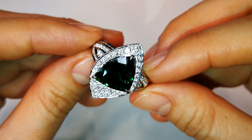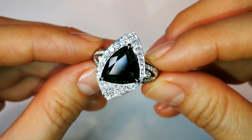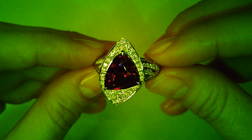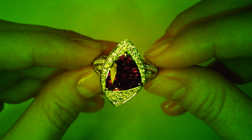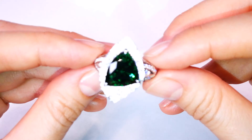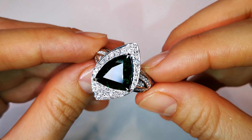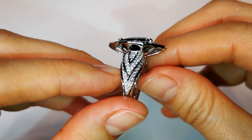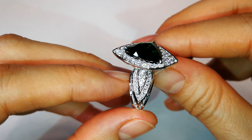This particular chrome tourmaline coming out of the Landonai mine in Tanzania is unbelievable. It is that top, vivid, intense green. That fancy shape is the only one of its kind — it's a big stone. Stones above two carats are rare; to have a five and a half carat perfectly clean is exceptional. Now when you go under the Chelsea filter, this is like ruby red.